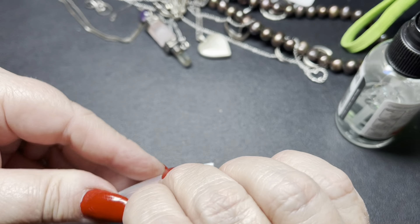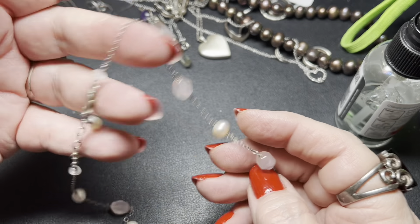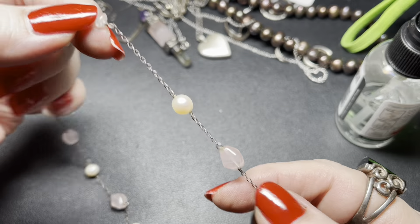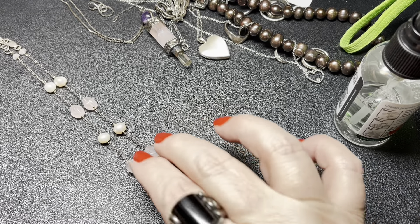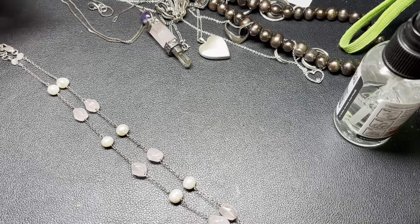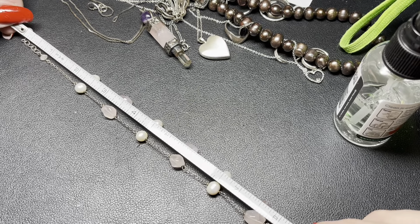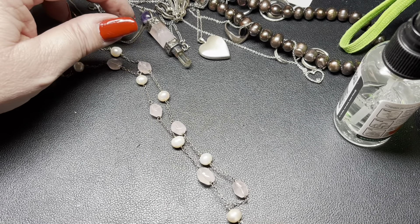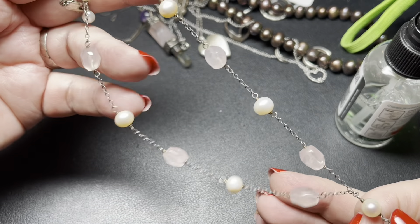This one is sterling silver, real pearls, and jadeite pink jade. It is chain, jade, pearls, jade, pearls, jade, pearls, and then this hanging Y of the jade and the pearl. The size does have an extension and it is extended completely out - it is 17 inches with a drop of one inch by a half inch. On this one, it is sterling, real pearl and jade - I'm going to say $25.